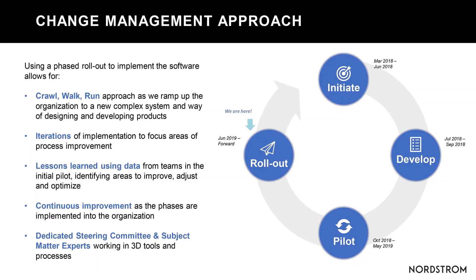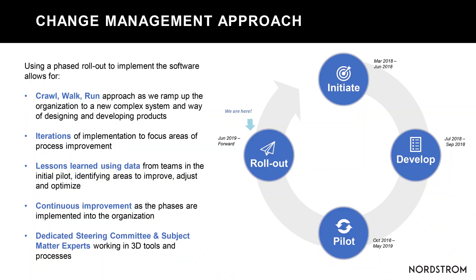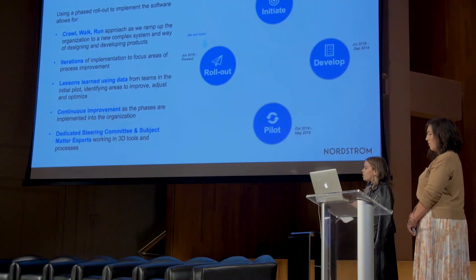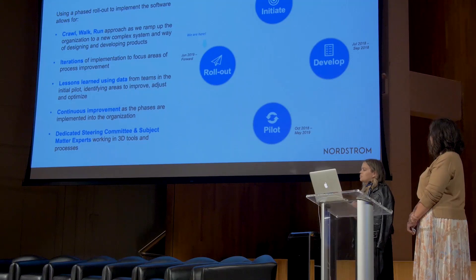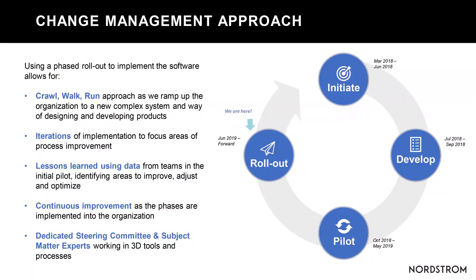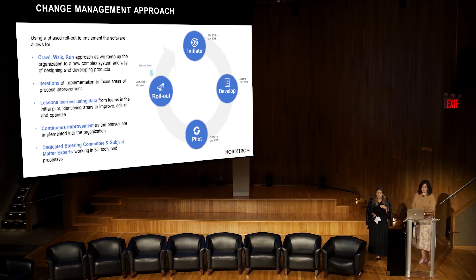We started engaging with different software providers to see what was out there and talking to others in the industry about how they had used 3D. What we found was that we needed to approach this very differently than other technology implementations like ERP, Flex PLM, or PTC. We used a crawl, walk, run approach — starting very small, piloting with teams, with a strong vision of what we wanted to do.